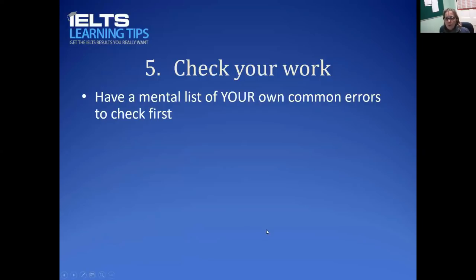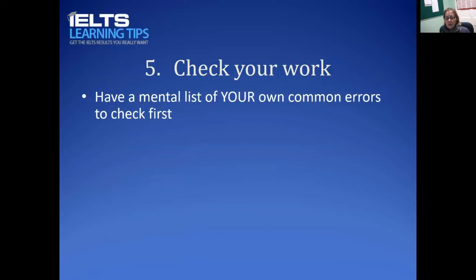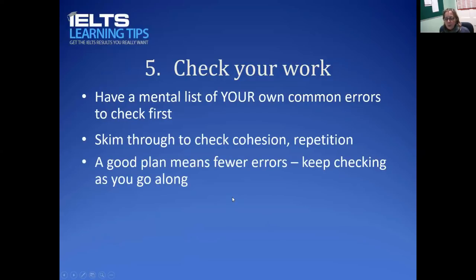Your common errors might be managing singulars and plurals, a spelling mistake you keep making, or another grammar mistake you repeat. Whatever it is, have it on your mental list. Skim through and check the cohesion — does it make sense? Do you have a lot of repetition? If you make a good plan you won't have as many errors. Try to keep checking as you go along: for example, if one of your mistakes is missing articles, when you write a noun think — is it countable or uncountable, singular or plural, does it need 'a', 'an', or 'the'?